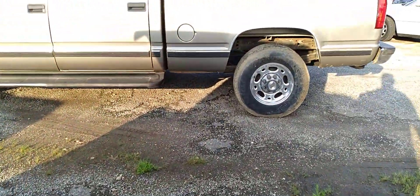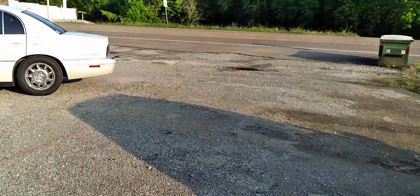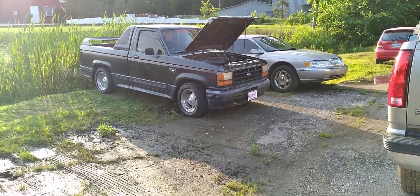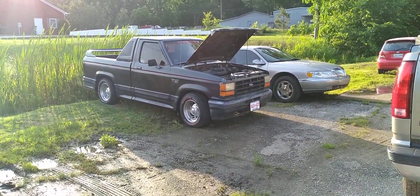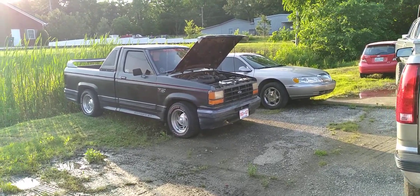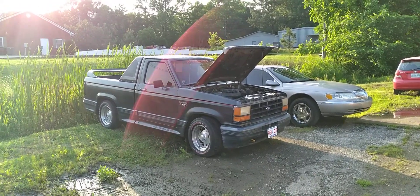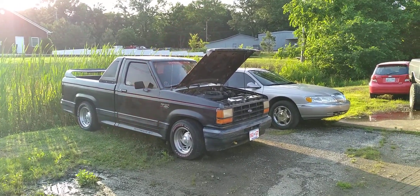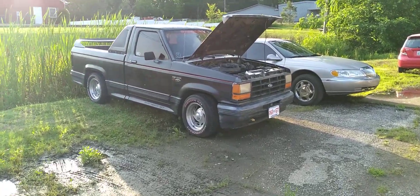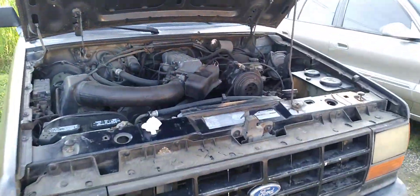I don't know how long this thing's been leaking. I just noticed it when I did that video and brought it down last Tuesday. I'm going to check the fluid level — give it just a couple more minutes to warm up. I'm thinking five or ten minutes should warm it up decently.